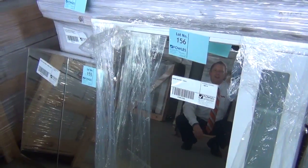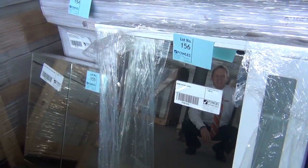Hi, I'm Liam from Fowles, and welcome to the Home Renovators Auction Preview for Wednesday the 6th of August 2014.